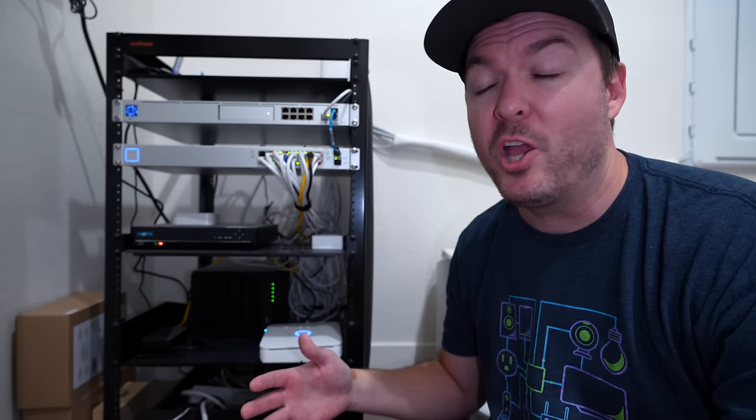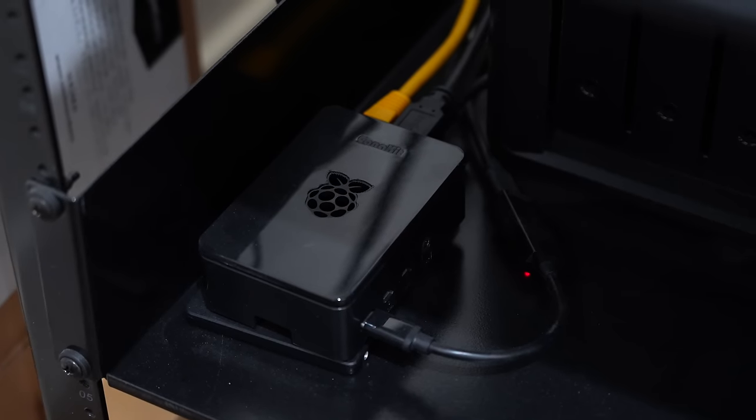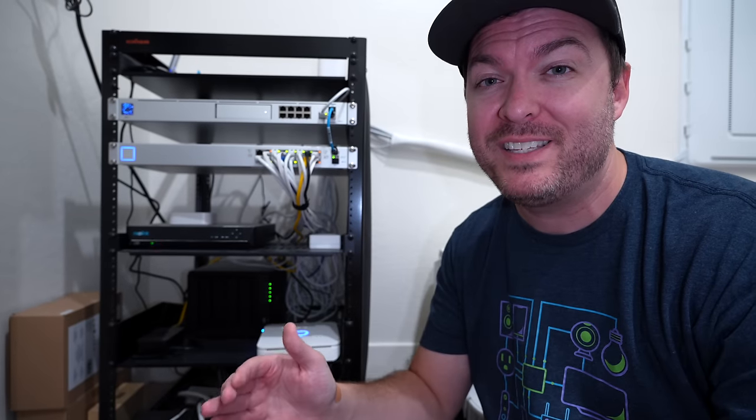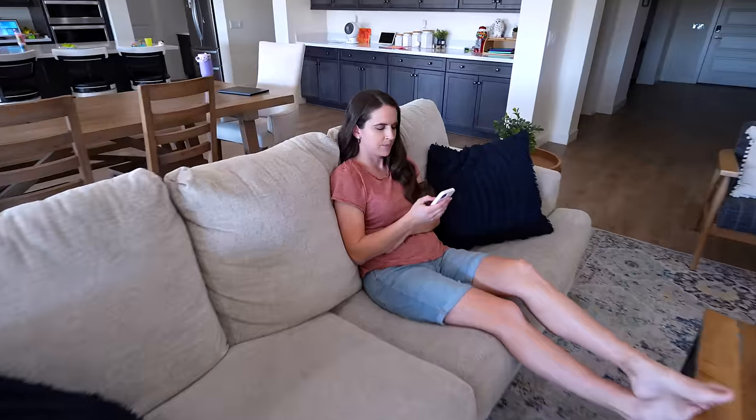For my smart home hub, I'm running Home Assistant on a Raspberry Pi 4. It does have its shortcomings, but it has way more pros. I love Home Assistant — 10 out of 10. Allie's counterpoint: the other night I had to debug Home Assistant for two hours. So she gives it seven out of 10. Fair enough.